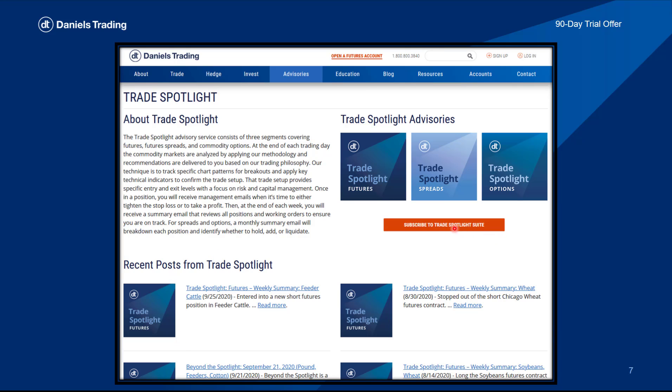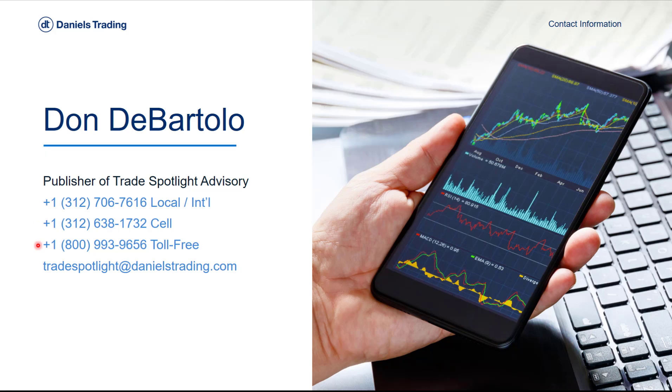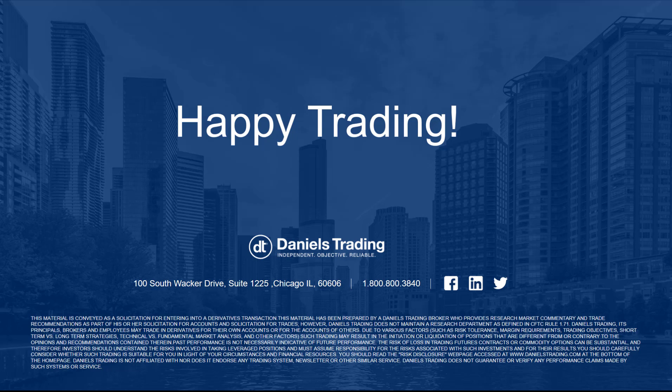Again, free for 90 days. Here's all my contact information. If you have any questions on the three charts I discussed today, or just markets or trading in general, thank you for taking the time to watch and listen, and happy trading.